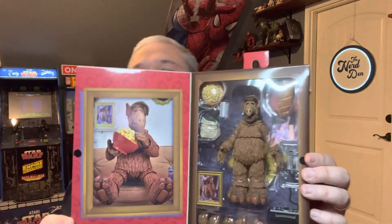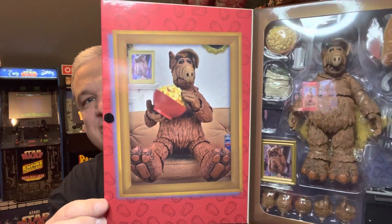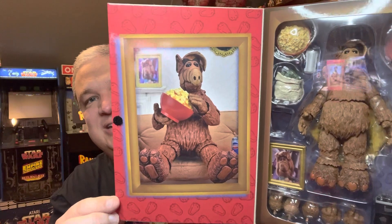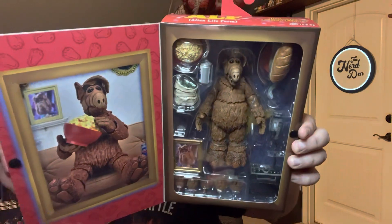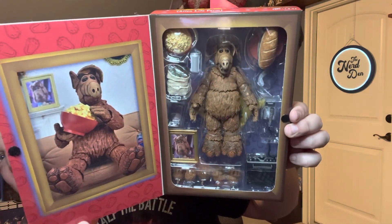It's a NECA Ultimate figure so you got the little flap — there's a picture of him sitting on the couch with a bowl of popcorn, and there's ALF with all his accessories.